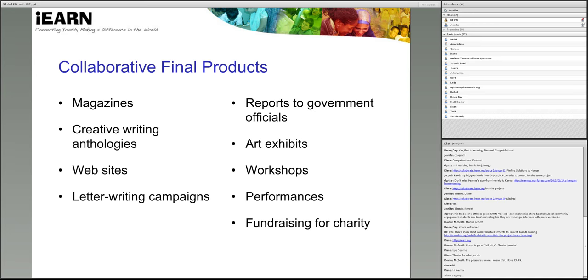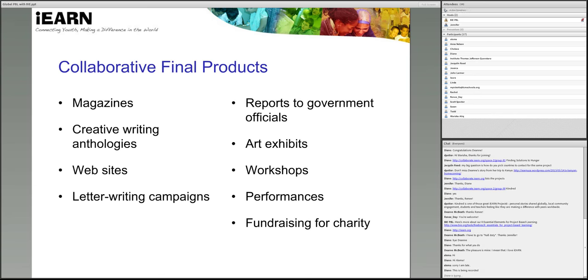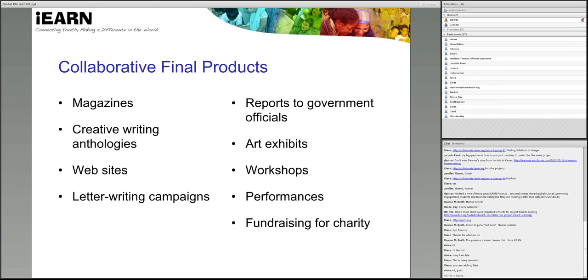Finally, be sure to collaborate with other teachers on the planning for the final product so that students are working together throughout their project rather than sharing about two independent projects. By defining a final product that students will create together, this ensures that they're not just sharing about what they're doing separately in different parts of the world. Some examples in the past have included a collaborative magazine or a website, or an art exhibit or workshop performances. So just to review, to get started, the keys are in building relationships, preparing your students, and thinking about what the collaborative final product will be — so you have a goal in mind for what you'll create at the end.